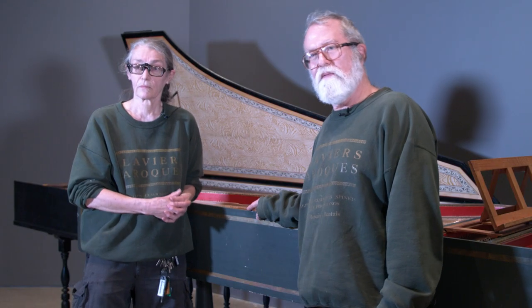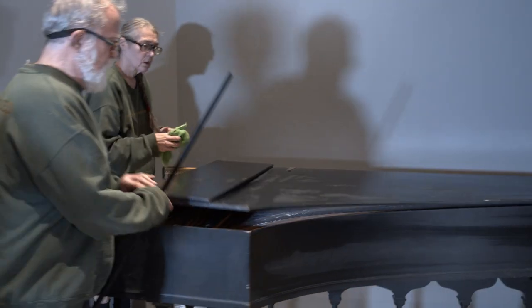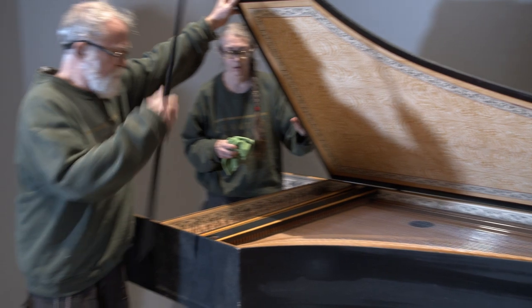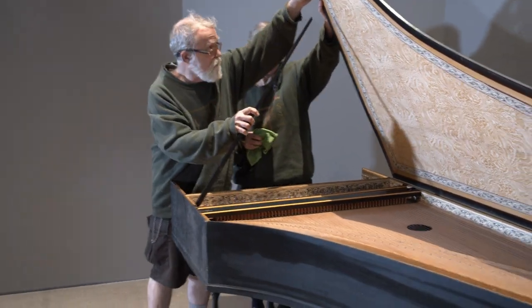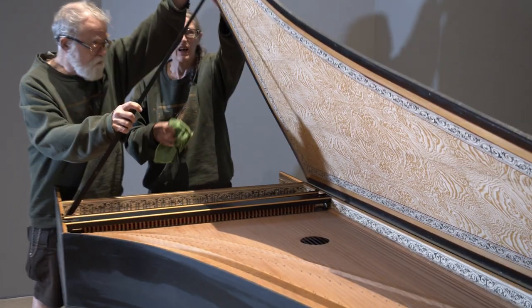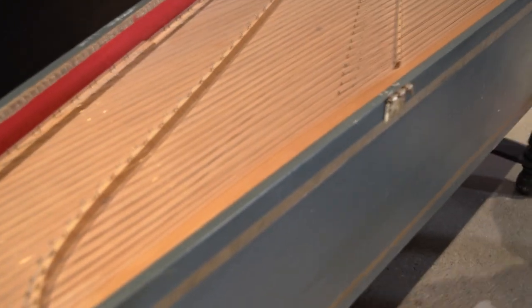And still the harpsichord capital of the world — many builders there, many famous musicians. An Italian harpsichord didn't stand up at all in the damp climates of the lowland countries. These instruments, the Ruckers and the French, are much heavier — very much like shipbuilding. There's an upper and lower level at different angles to add strength, so they would stand up in the damp climate.